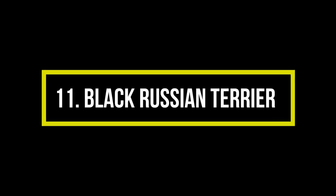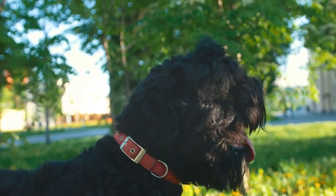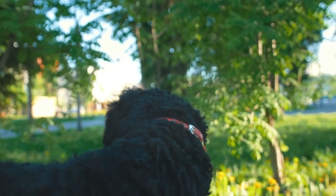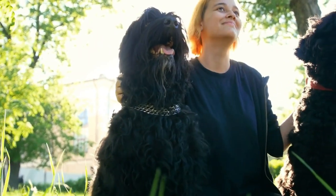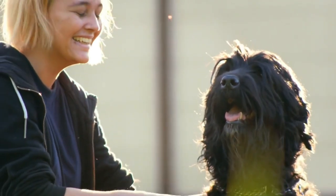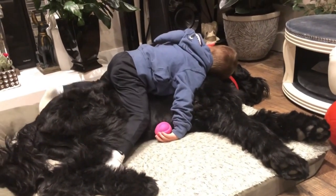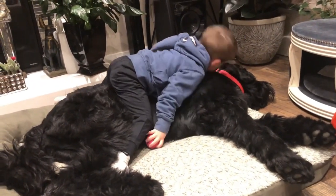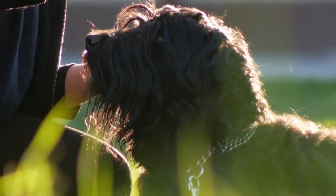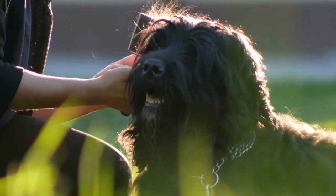Number 11: Black Russian Terrier. A newer breed, the Black Russian Terrier was developed between the two world wars as a police and military dog. With a thick coat that doesn't shed much, it would keep the dog warm during harsh Siberian winters. The Black Russian Terrier coat needs regular brushing to prevent tangles, and the hair around the eyes needs to be trimmed from time to time to maintain visibility.